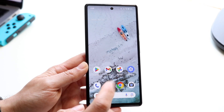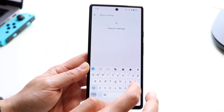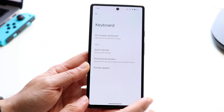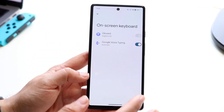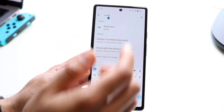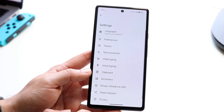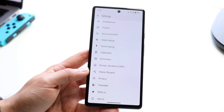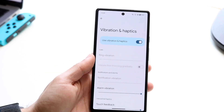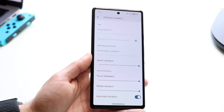Android is also bringing a new keyboard vibration control. Before, you could enable keyboard options, but now you'll have a new option that allows you to mess around with your keyboard's vibration controls. If you're using the stock keyboard, you can go under Vibration and Haptics, and there you should see the option to modify keyboard vibration.